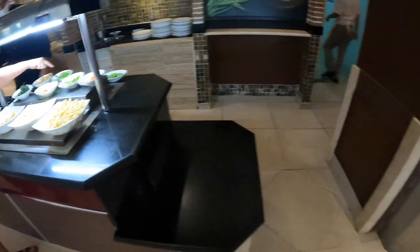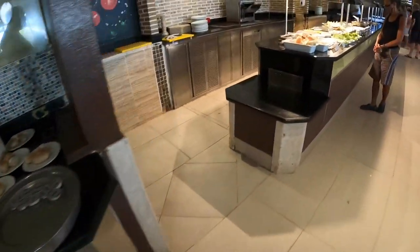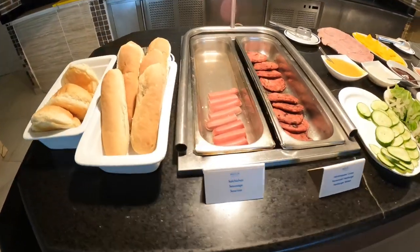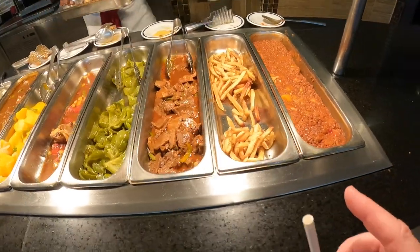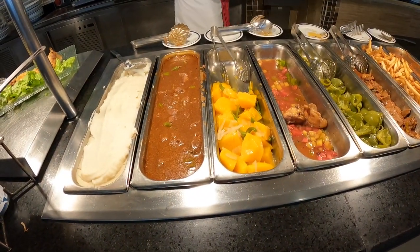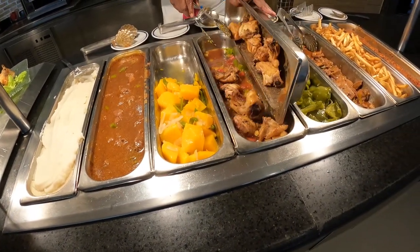Nice clams. We got the bread section, more cheese, hamburger, hot dog — I'm not sure what that is. We got french fries, chicken, and more chicken.